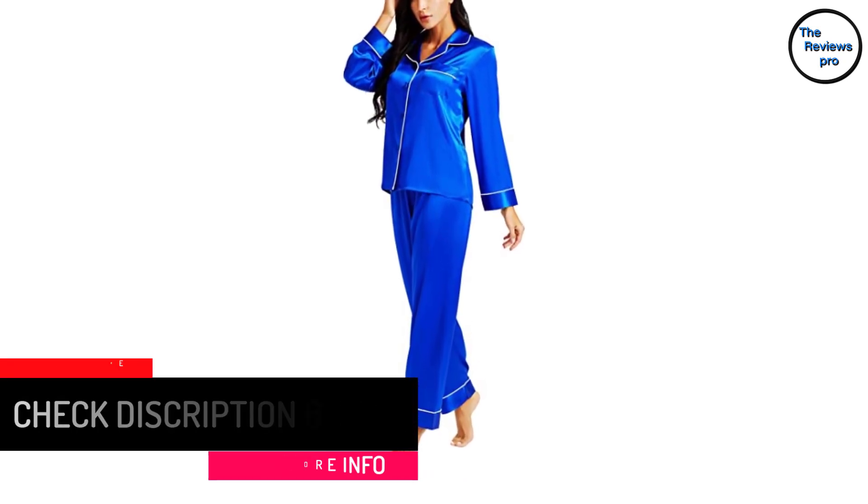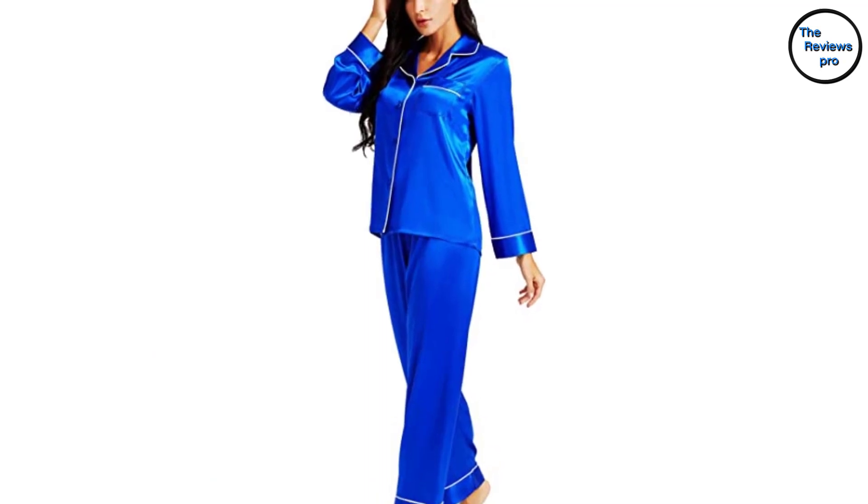To summarize, the elastic waist has a drawstring, making you have a relaxing and comfortable fit.